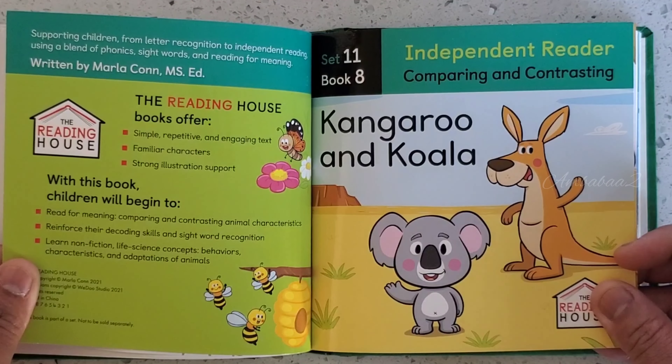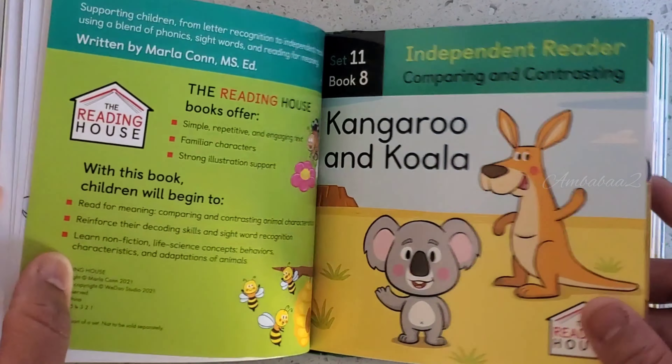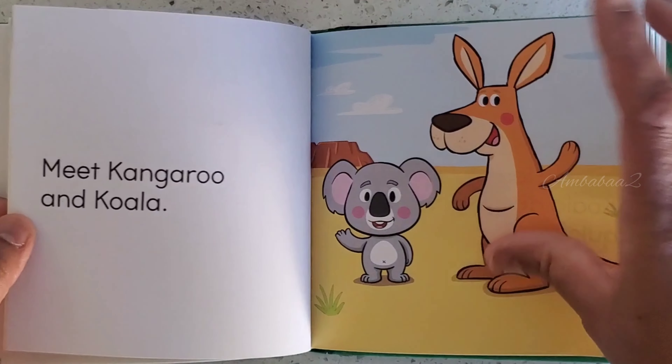Book 8. Kangaroo and Koala. Meet Kangaroo and Koala.